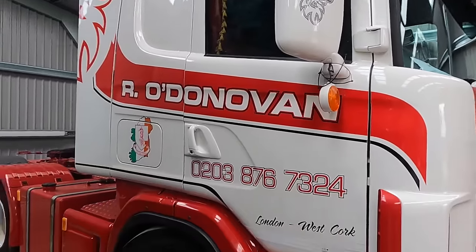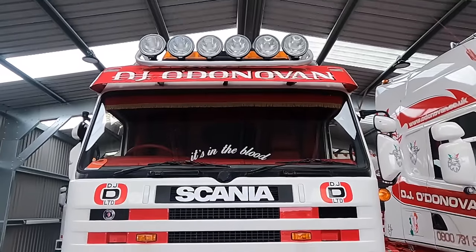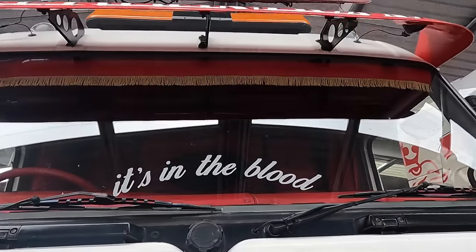Do you feel, Ryan, because obviously your grandfather had passed before you were born — do you feel that sense of having to carry this forward? I don't know anything else. I've grown up around these lorries, so it's kind of in the blood and I wouldn't want to do anything else anyway. I've tried other things and this is what I want to do. It's in the blood — you can see it written on the front of this one, isn't it?